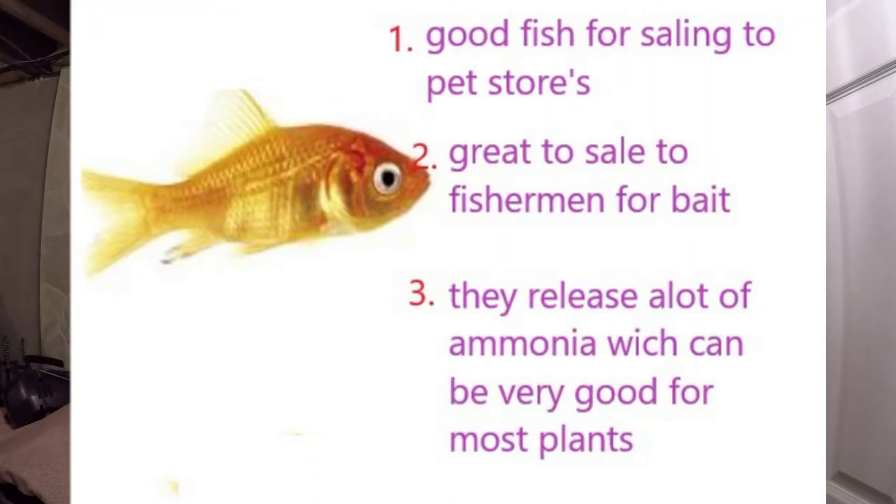The next fish is goldfish. You can sell those to pet stores, to anyone around the area looking for fish, and you can sell them for bait — they're really good for bass bait, catfish, musky, pike, and gar. If they get loose in a river, they can get massively big — we've all seen those pictures. Goldfish grow to the size of their tank, and they release a lot of ammonia, which can be very good for your plants.